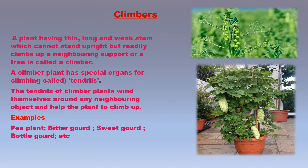A plant having a thin, long, and weak stem which cannot stand upright but readily climbs up a neighboring support like a fence or a tree is called a climber plant. Climber plants have special organs for climbing called tendrils. Some climber plants have stem tendrils, others have leaf tendrils. The tendrils wind around any neighboring object and help the plant climb up. Examples of climbers are pea plant, bitter gourd, karela, sweet gourd, bottle gourd, grape vine, passion flower, and glory lily.